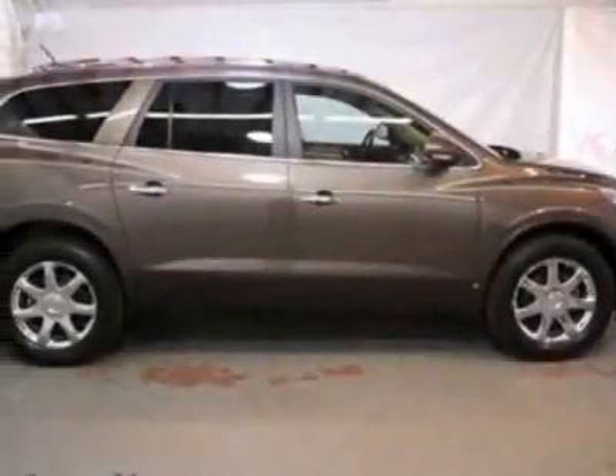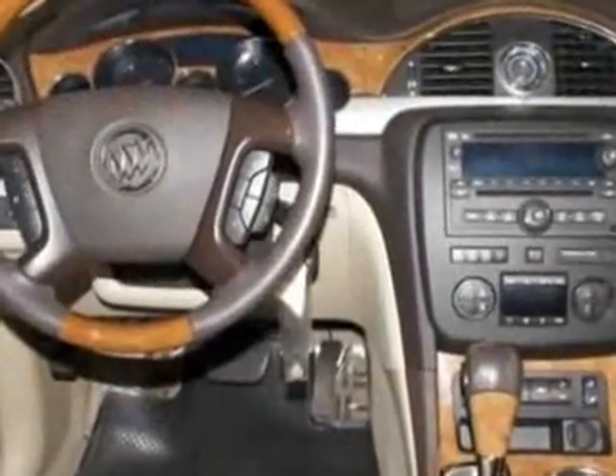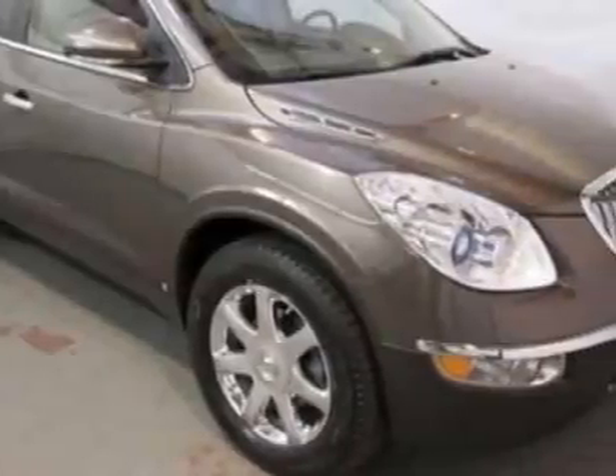Look at this certified pre-owned 2008 Buick Enclave. This Enclave has just under 58,500 miles. For your protection, this vehicle has a factory warranty.